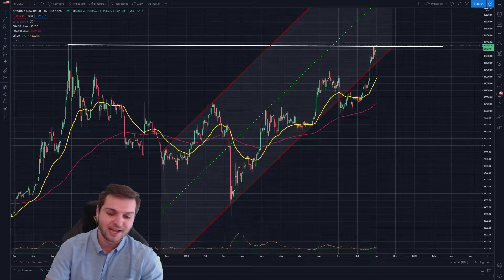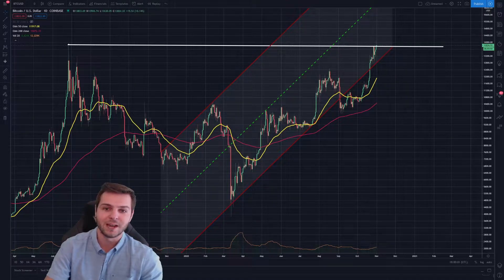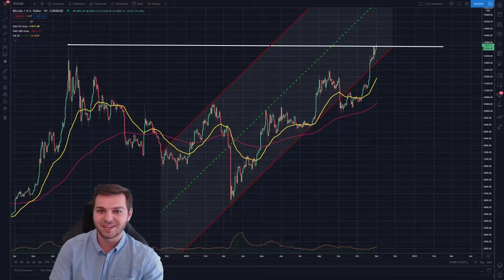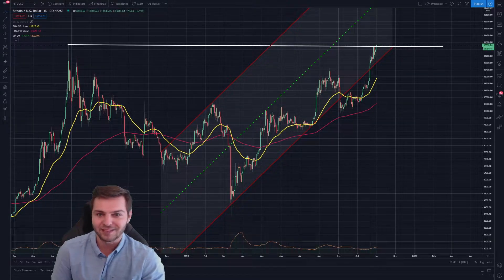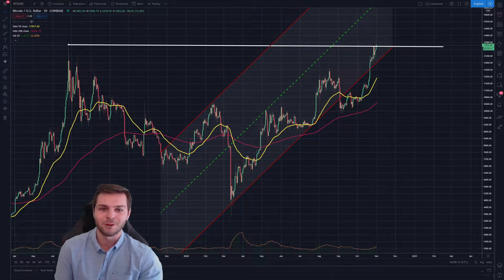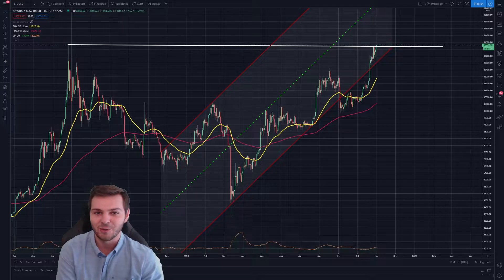I'm talking like $17,000 and possibly even all-time highs. I really want to break this down and talk about why this is such a key and crucial form of resistance and how Bitcoin is already starting to break past this to the next stage of its lifetime. So if that sounds exciting at all, make sure you guys stick around for the entire length of the video as there will be important information discussed the entire way through.